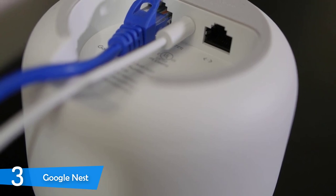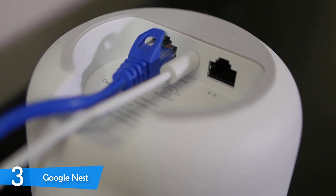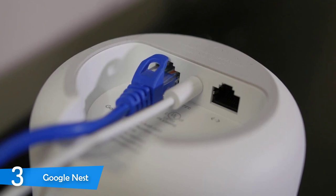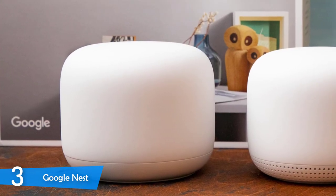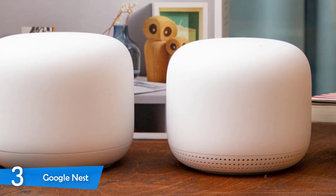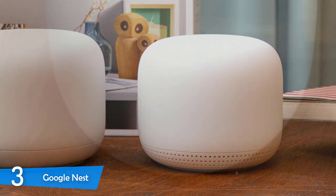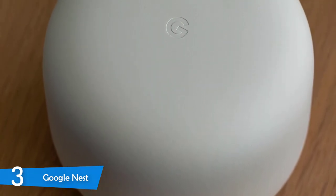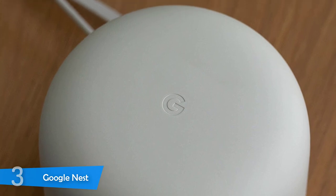The Google Nest Wi-Fi automatically updates itself to ensure your network stays safe and the chances of dealing with an intruder are minimized. You can also prioritize traffic and set parental control schedules to protect younger users from inappropriate content. In conclusion, the Google Nest is an excellent performer and stands out from the competition.